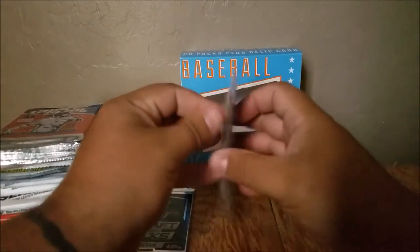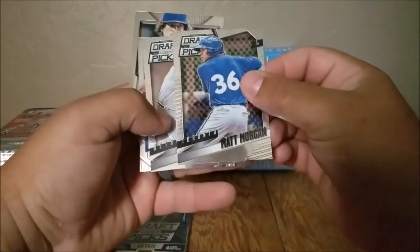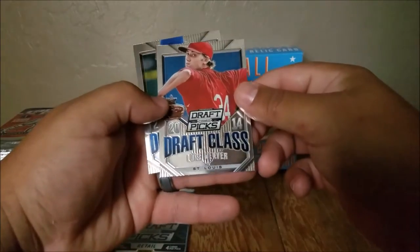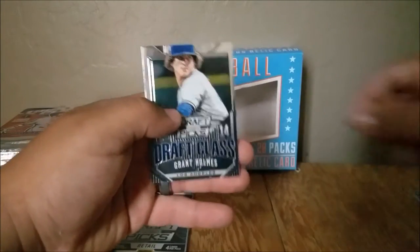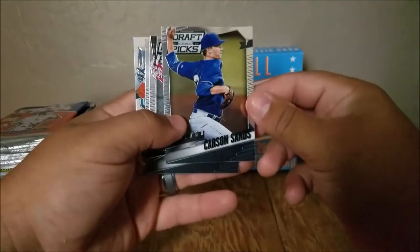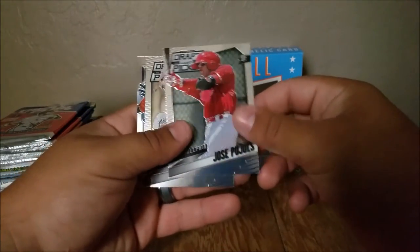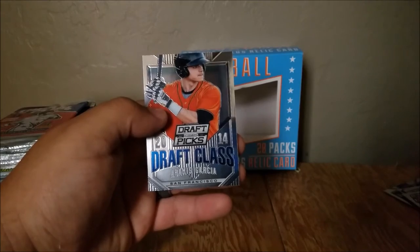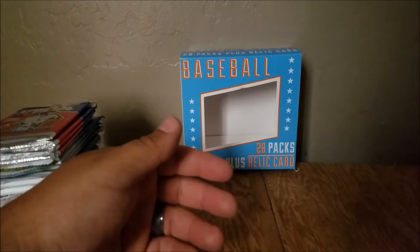I guess we'll start with these draft picks. Matt Morgan, Joe Pancake, the Draft Class — Luke Weaver, Grant Holmes. Maybe we'll get another hit in these packs — not gonna hold my breath. Carson Sands, Jose Pujols, Trey Supic, Aramis Garcia.